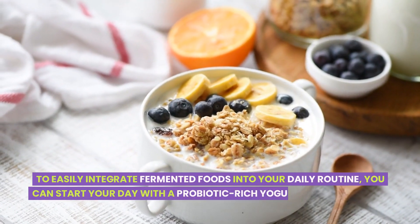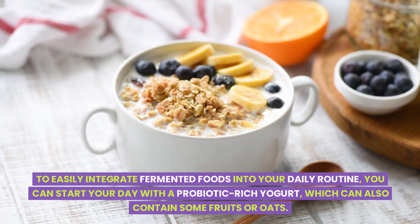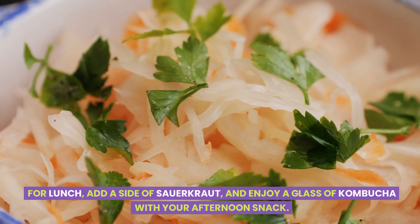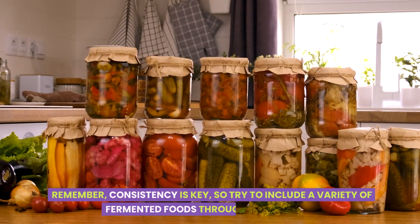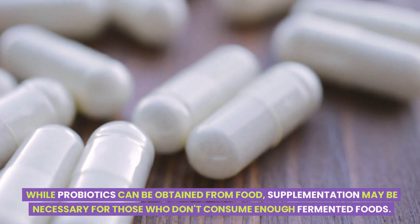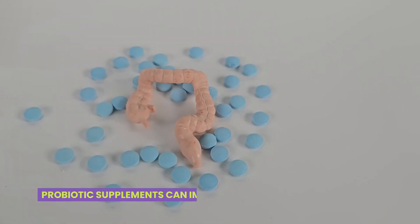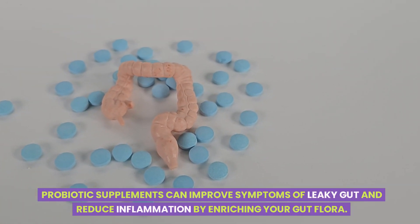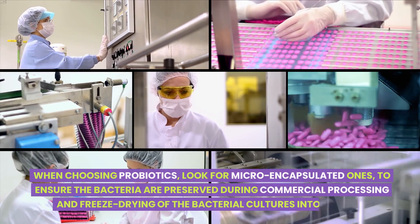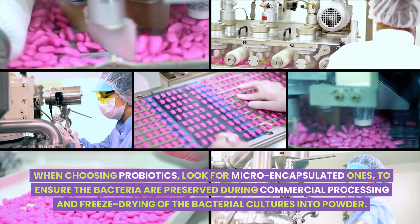To easily integrate fermented foods into your daily routine, you can start your day with a probiotic-rich yogurt, which can also contain some fruits or oats. For lunch, add a side of sauerkraut and enjoy a glass of kombucha with your afternoon snack. Remember, consistency is key, so try to include a variety of fermented foods throughout the week. While probiotics can be obtained from food, supplementation may be necessary for those who don't consume enough fermented foods. Probiotic supplements can improve symptoms of leaky gut and reduce inflammation by enriching your gut flora. When choosing probiotics, look for micro-encapsulated ones to ensure the bacteria are preserved during commercial processing and freeze-drying of the bacterial cultures into powder.